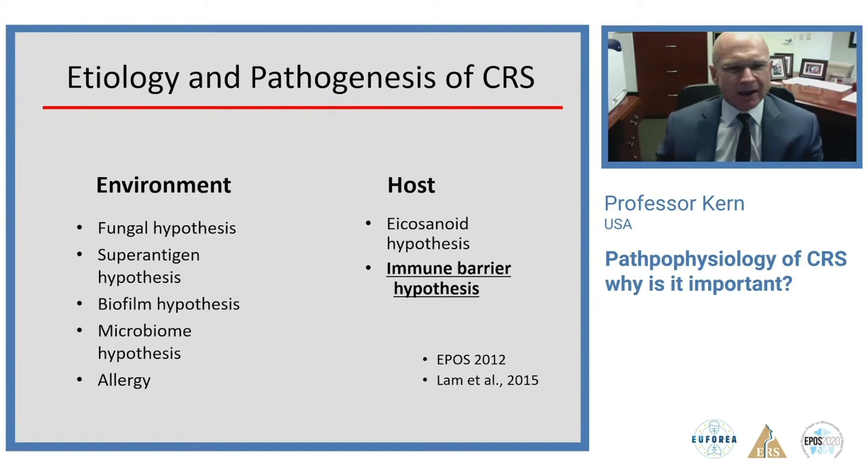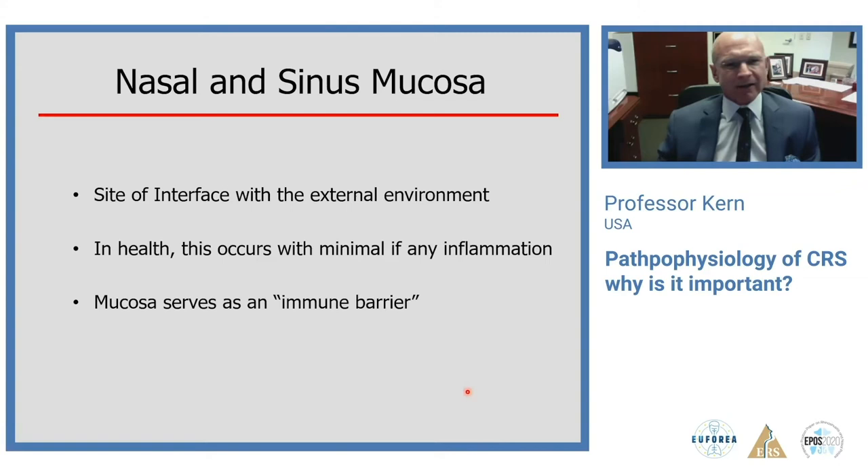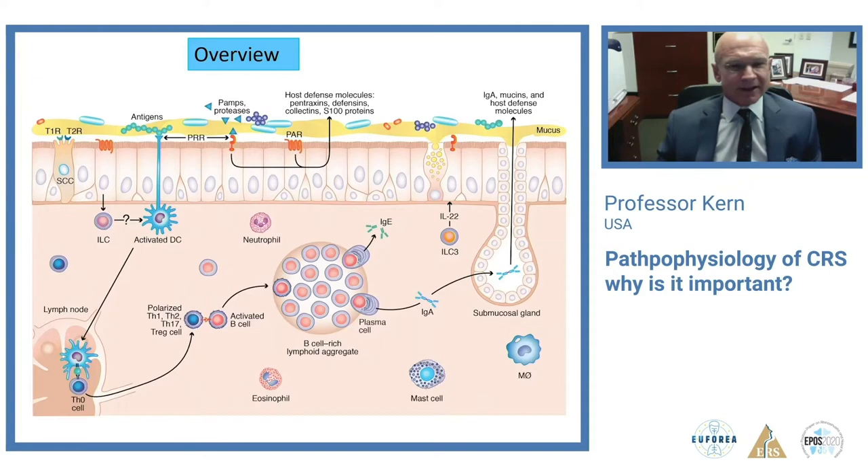A number of theories were put forth as to what causes CRS — reviewed extensively in EPOS 2012 — including fungal hypothesis, super antigens, biofilms, microbiome, allergy, and host factors such as eicosanoid imbalances or the host immune response. There is a general consensus that the sinus mucosa is the site of interface with the external environment. In health, this interaction occurs with minimal inflammation. The mucosa serves as an immune barrier, with mechanical aspects including mucus and tight junctions, backed up by innate and adaptive immune responses.